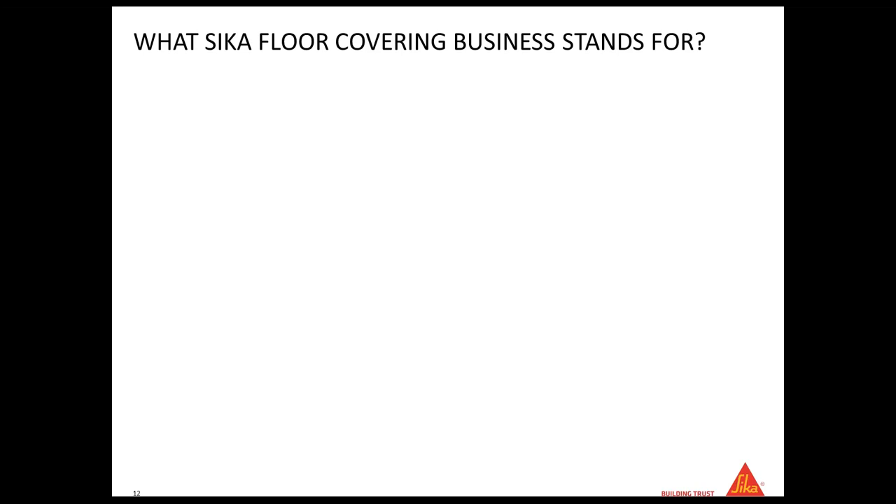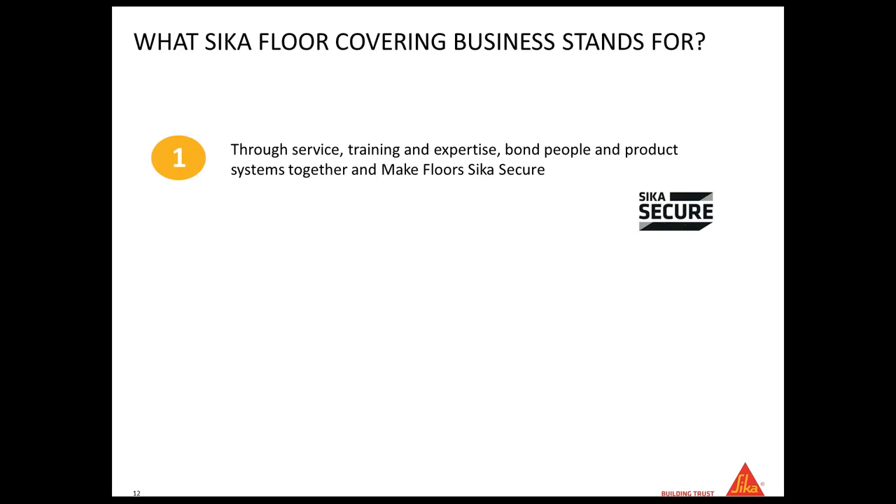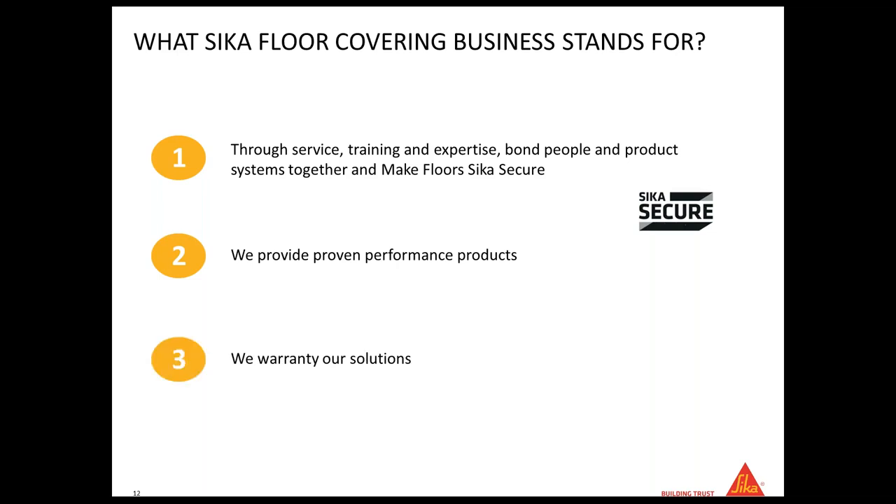Now, when it comes to the Sika floor covering business, our concept is to provide service, training, and expertise so we can help you make your floor Sika Secure. What does Sika Secure mean? It means we provide proven performance products. We have been in this business since 1999 on the floor covering side, so all the solutions you'll see have been experienced for a while in the US market. We warranty our solutions and systems — we test the compatibility between our entire solution to provide you the best floor, so when you walk off the job, you know we have you covered.